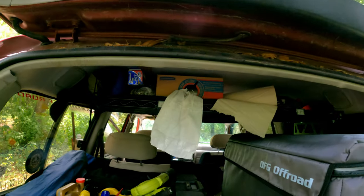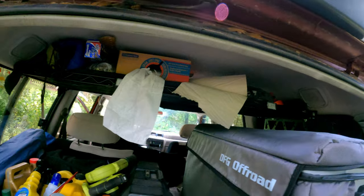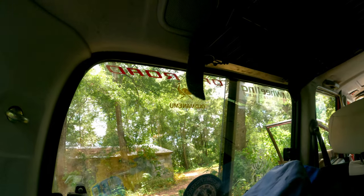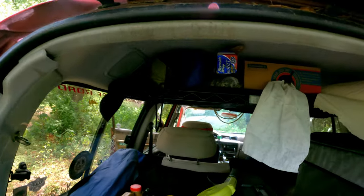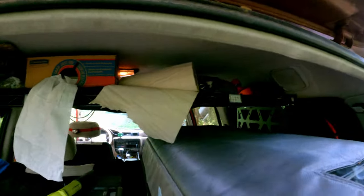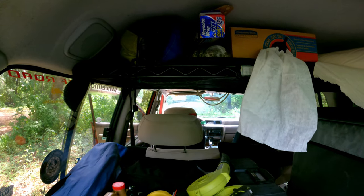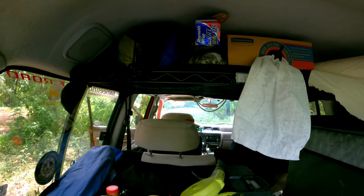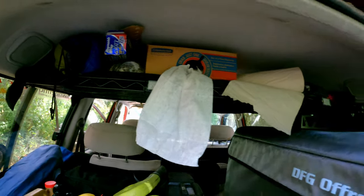Up top here is some ceiling storage that I mocked together. I got these brackets from Delta — you can see them online, they make a lot of stuff for Land Cruisers and other vehicles. That shelf is just a kitchen shelf, like an IKEA thing, and it fit in there perfectly. So I mounted it in there for some high storage — got my paper towels, shop towels, aluminum foil, that kind of stuff.